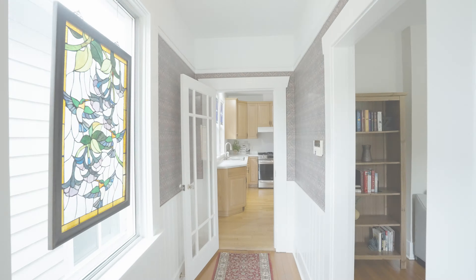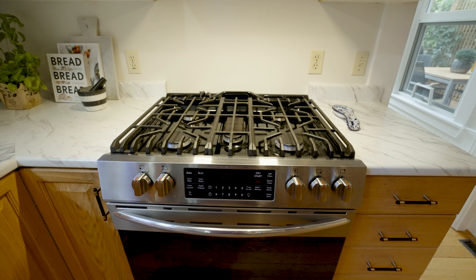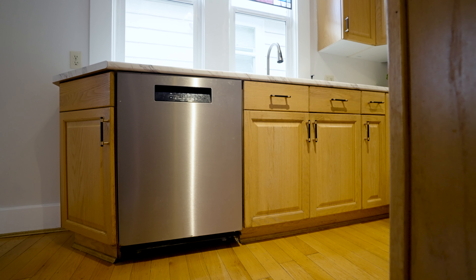Step into this bright and airy kitchen. You can just imagine entertaining, cooking your favorite meals on a sizzling gas stove. There's a brand new stainless steel fridge and a brand new stainless steel dishwasher.